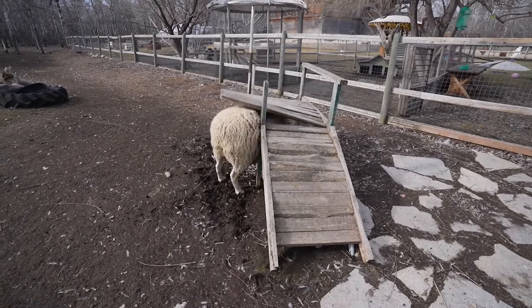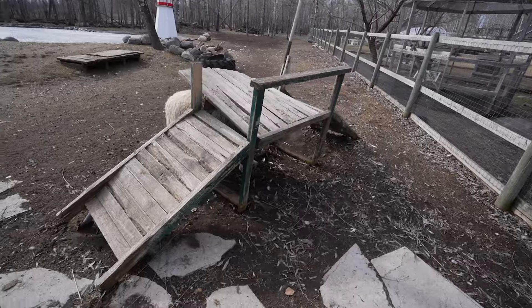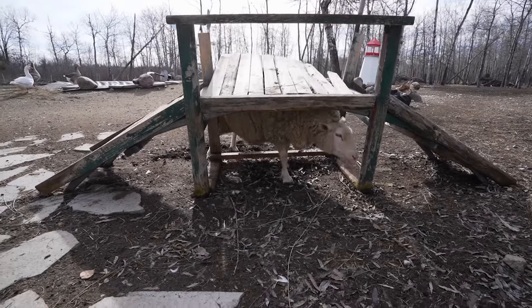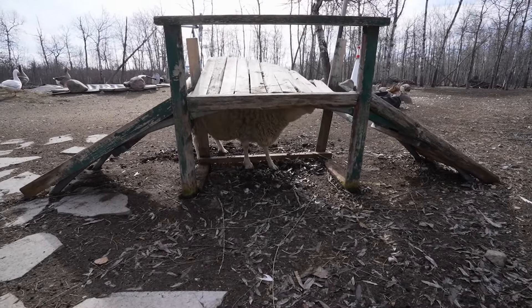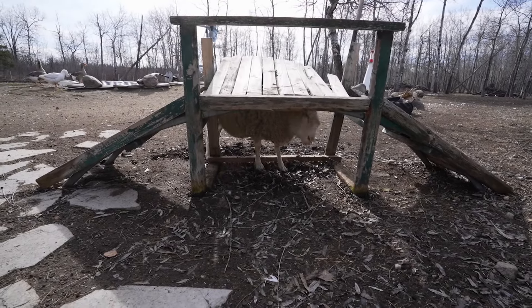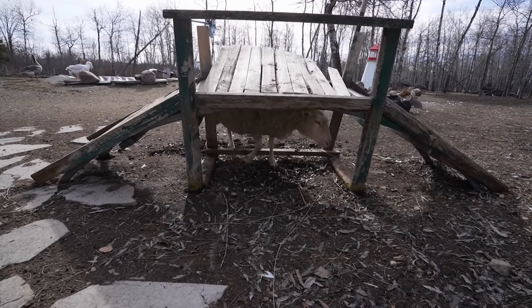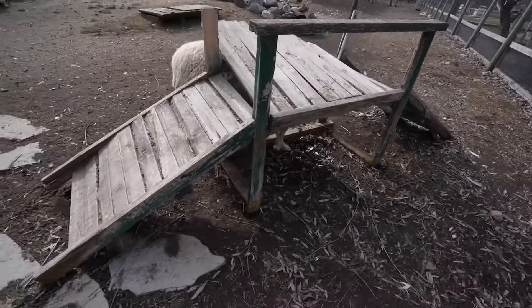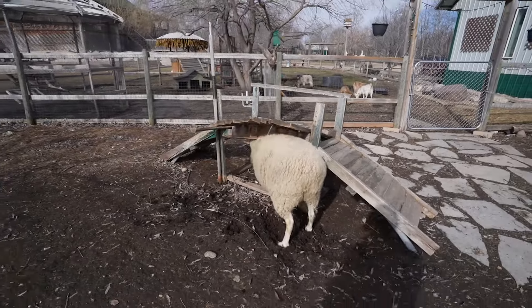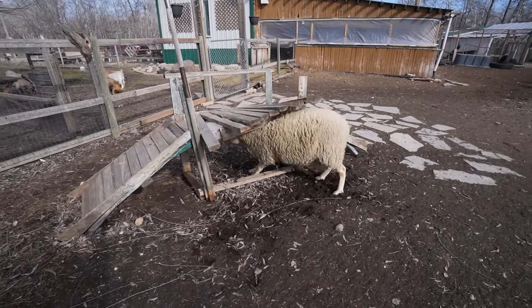He's getting the itch. Oh, I think we need to reinforce that a little bit. Don't worry, we'll get all that wool off. Look at the tongue come out — he's like, oh, that hits the spot right there. This bridge doesn't really get used all that much, although it gets used as a scratching post more than an actual bridge. It's hard to scratch when you have all that wool.